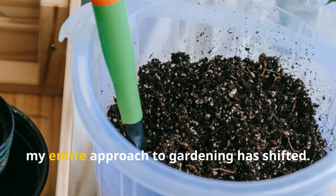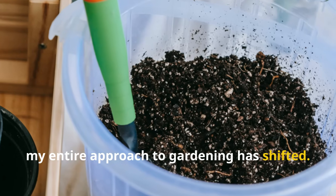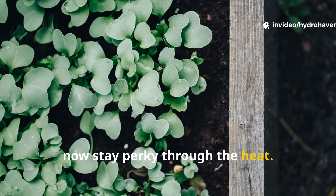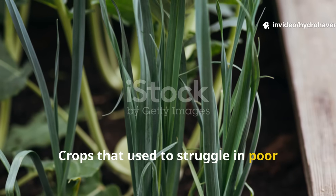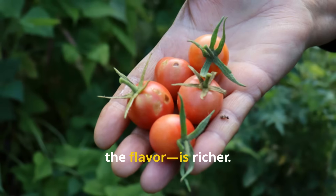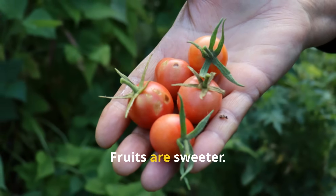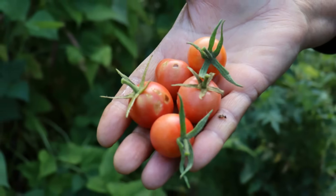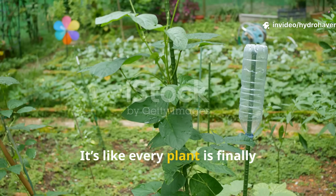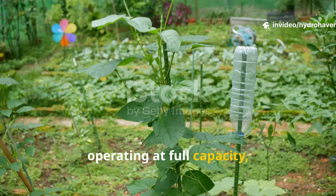Since adding mycorrhizae, my entire approach to gardening has shifted. Plants that once needed daily watering now stay perky through the heat. Crops that used to struggle in poor corners of my garden now thrive. And the flavor — yes, the flavor — is richer. Fruits are sweeter, tomatoes are more robust.